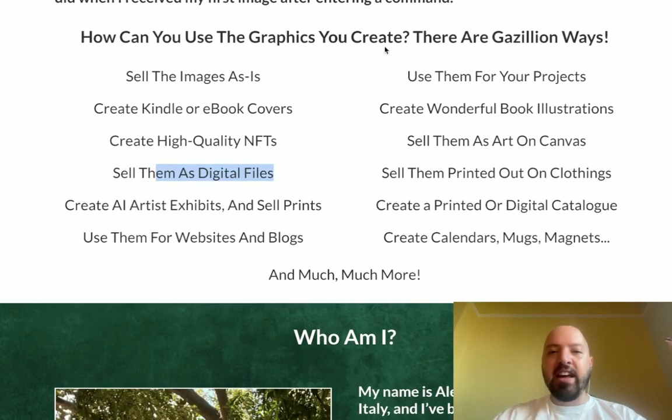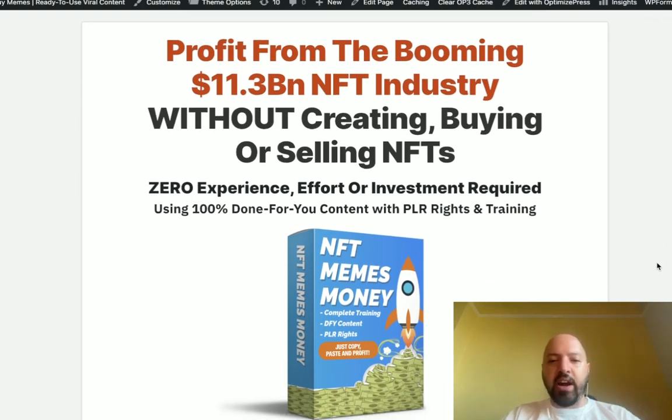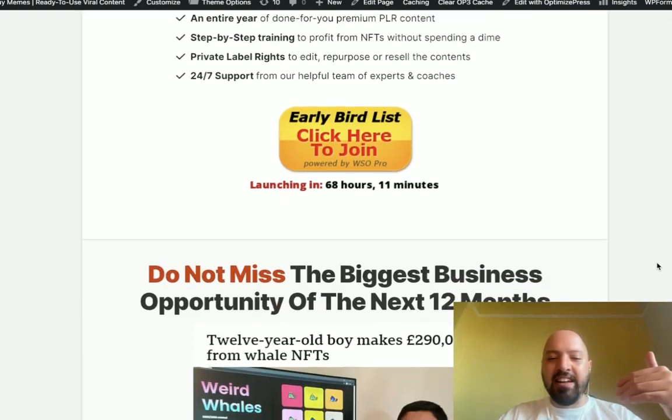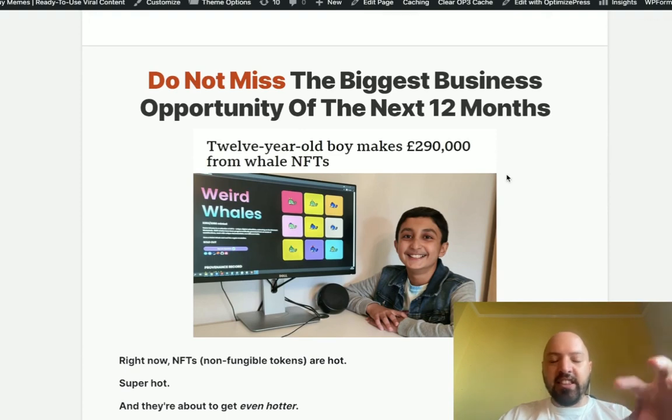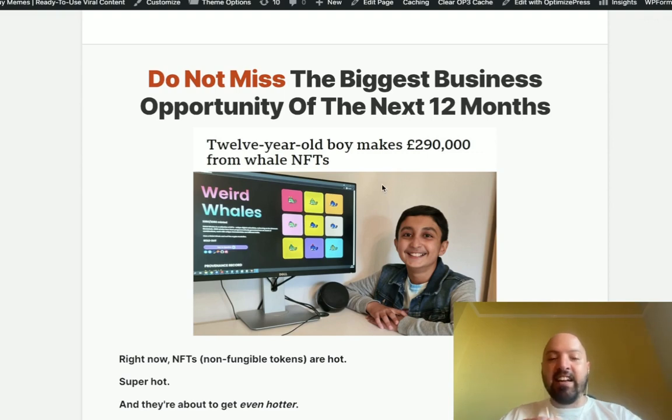As an extra exclusive bonus when you pick up AI Art Empire through my link below, you'll get access to my next product — it's called NFT Memes Money. Those of you who know me know I have a private business where I create done-for-you social media content. With NFT Memes Money I'm going to teach you how to make money from the NFT industry — non-fungible tokens — which is basically digital artwork.